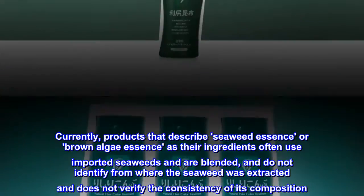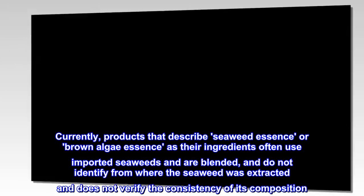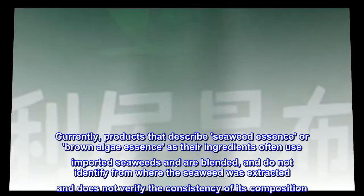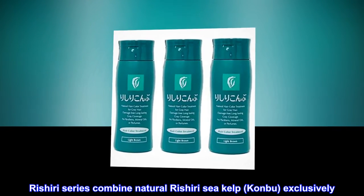Currently, products that describe seaweed essence or brown algae essence as their ingredients often use imported seaweeds and are blended, and do not identify from where the seaweed was extracted and do not verify the consistency of its composition. Rishiri series combine natural Rishiri sea kelp, Kanbu, exclusively.